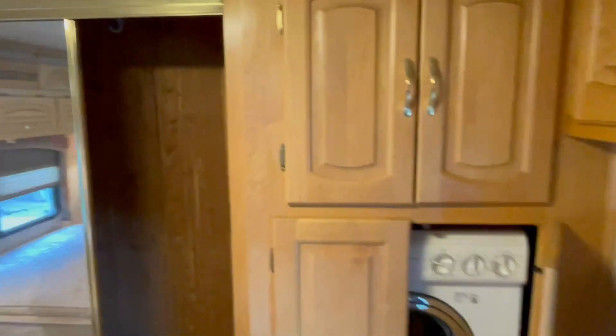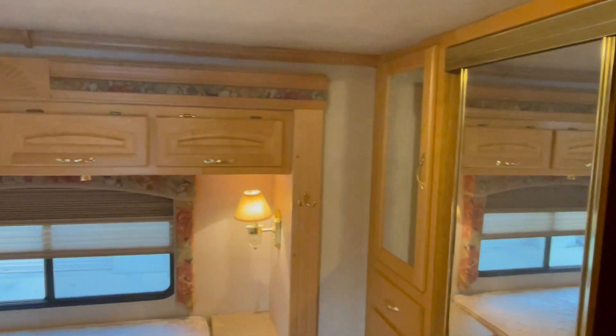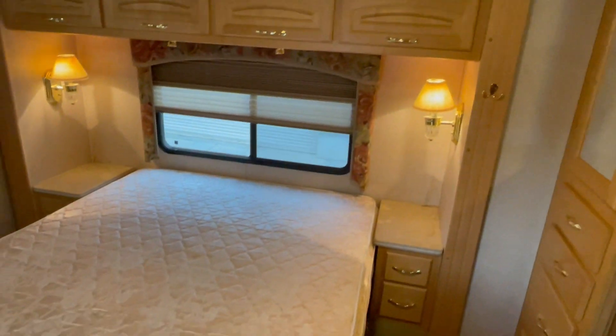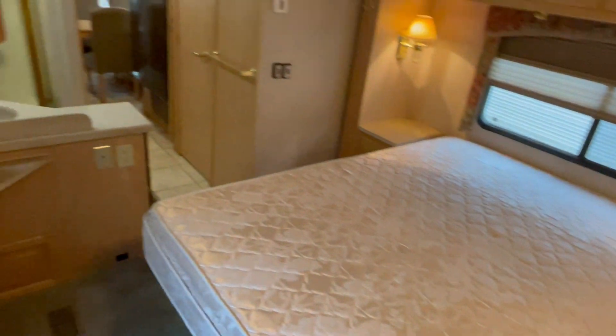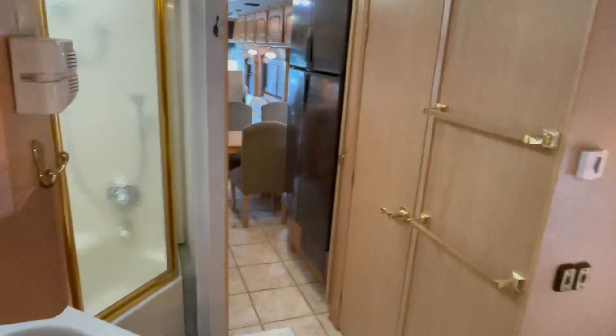You've got a washer-dryer combo. You've got the closet with the cedar lining. The bedroom is on a slide — that's an RV queen bed. And again, here's the whole open bath with the shower, and then having the head in a separate closet. Lots of room there.